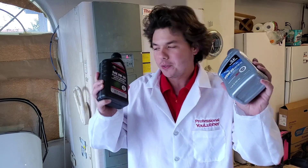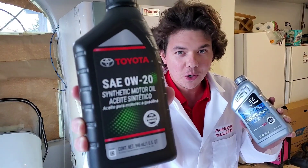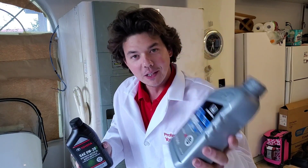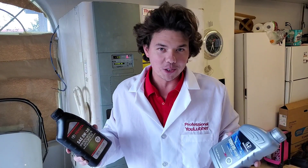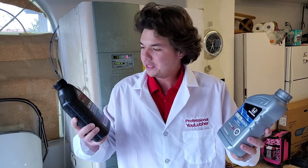This is going to be another cold flow test — Toyota Genuine Full Synthetic 0W20 Synthetic Motor Oil versus Honda 0W20. In the last episode, the winner was Honda. Definitely check out that video. Let's go ahead and kick off this cold flow test.